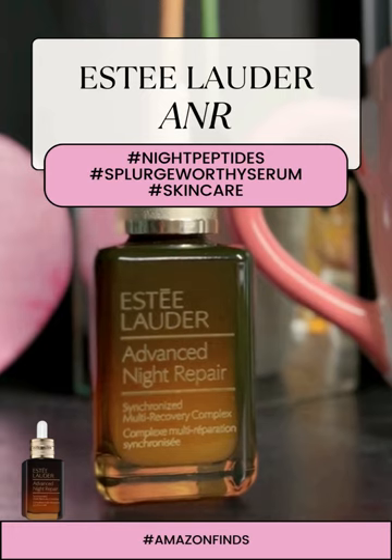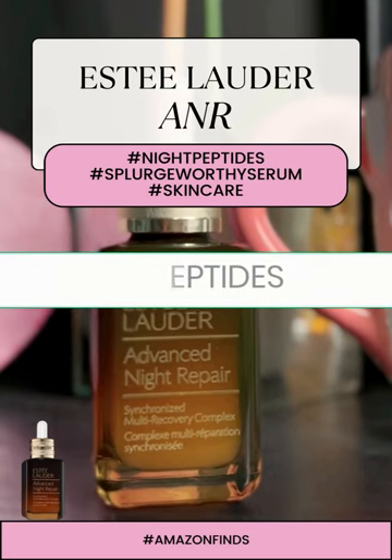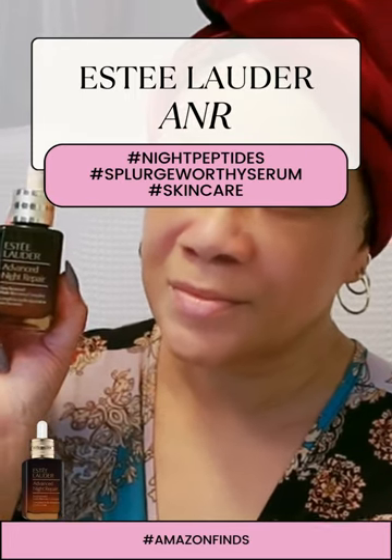Let's talk about the star ingredient here — peptides. They're like little superheroes for your skin, encouraging those skin cells to kick into action.